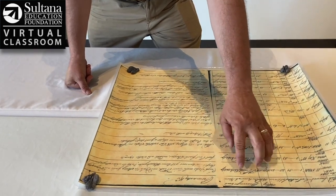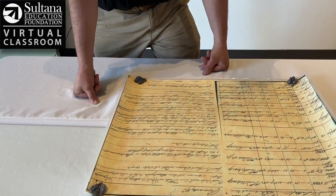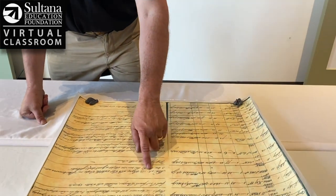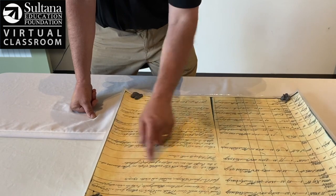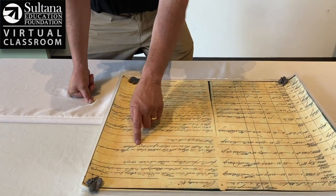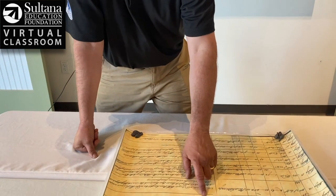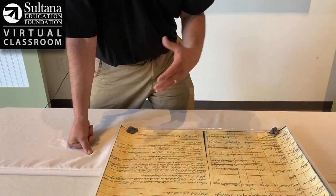At this time, Sultana was traveling from England over to North America, and apparently they may have gotten caught in a hurricane or at least a big tropical storm. On Saturday, September 10th, it says moderate and hazy — set the reefs of the courses, at 3 a.m. reefed the courses, shipped a great deal of water. What that means is water is coming over the rails into the boat. The next day, Sunday September 11th, it just says squally with rain — heavy winds and a lot of precipitation.